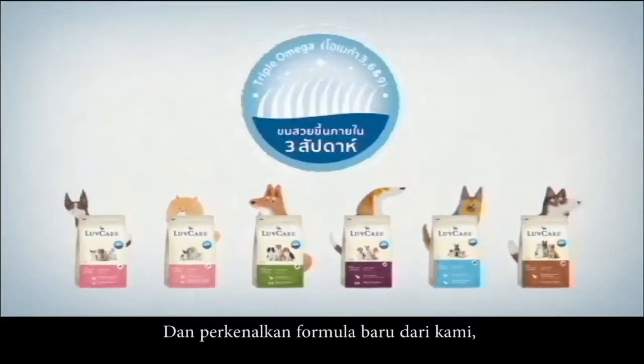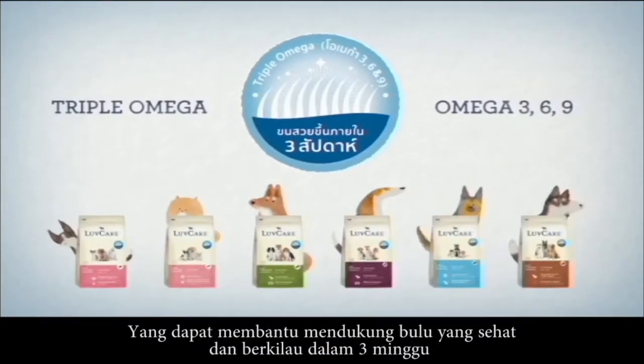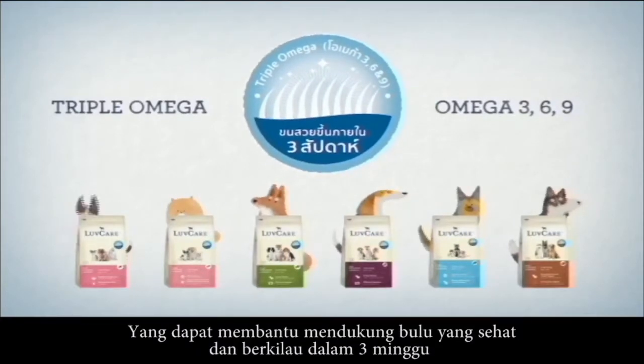Introducing our new formula: Triple Omega, containing Omega 3, 6, and 9, which helps support a healthy and shiny coat in 3 weeks.